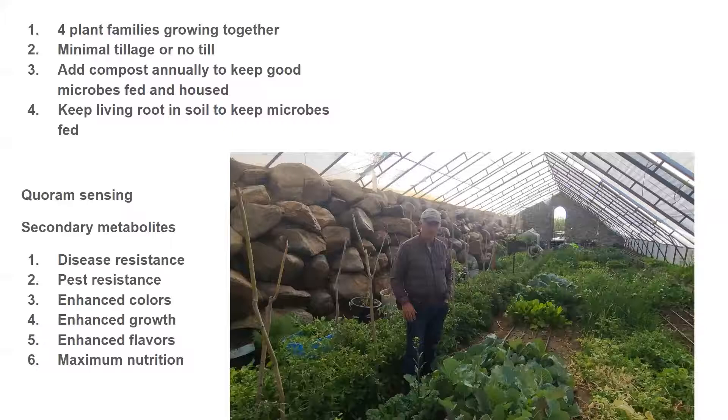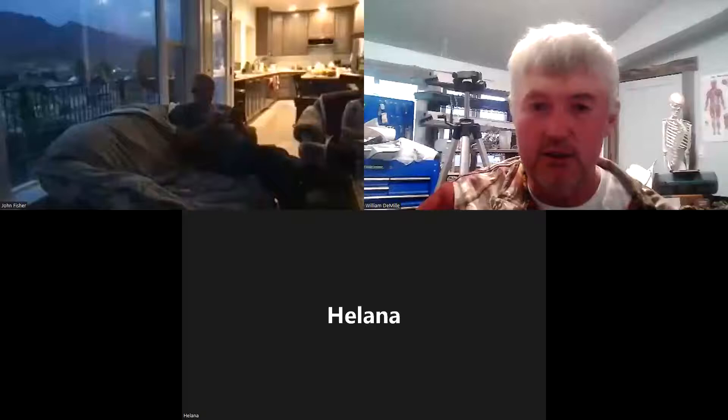This wraps up my little speech for tonight. If you have any questions, please feel free to ask. You can unmute yourself or type it into the chat and we can have a discussion about gardening. If you're having any garden problems, let me know and I will see if I've ever had an experience with what you're experiencing.